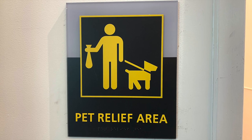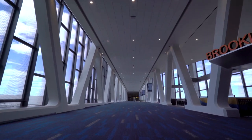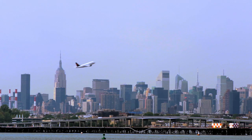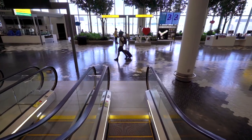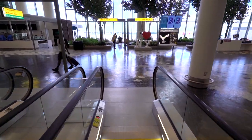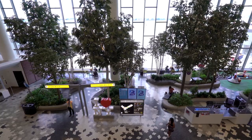Spacious and thoughtfully designed restrooms with touchless features are located throughout the terminal, as well as family restrooms and pet relief areas. A new sky bridge, providing striking views of the city as planes maneuver beneath on vastly expanded taxiways, will take you to the new eastern concourse with more shops, restaurants, and an indoor park.